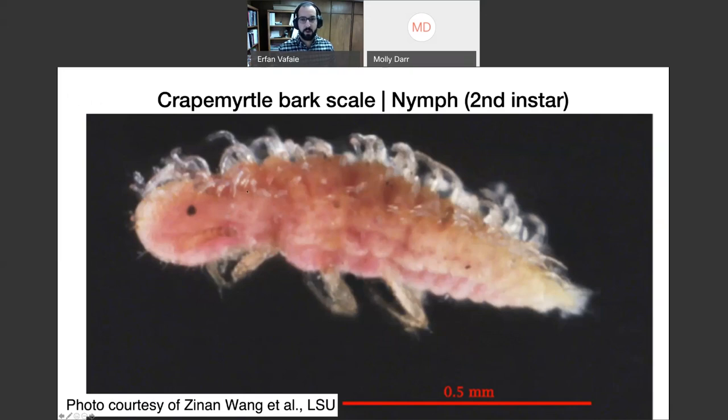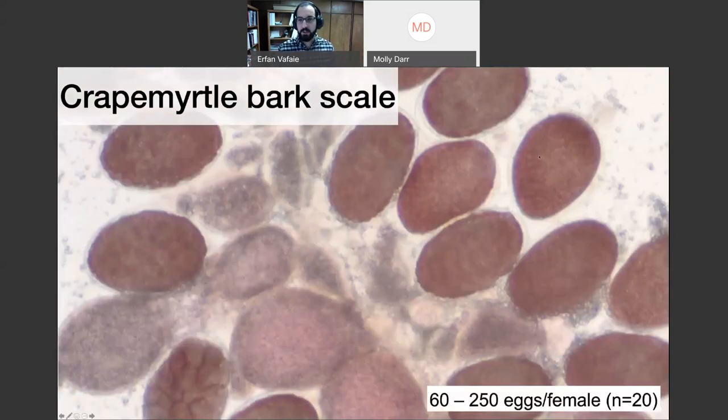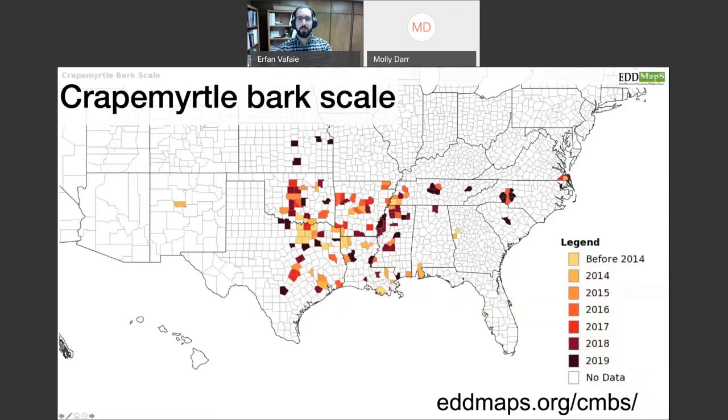Here's that nymph again for relative scale — about one millimeter in length on a 0.5 mm scale bar. Here's a female removed from her white waxy case — you can see all the individual eggs inside. I've found anywhere between 60 to 250 eggs per female. And this is what the winged male looks like.